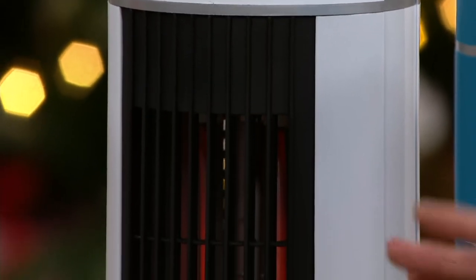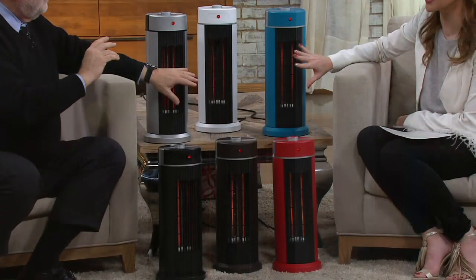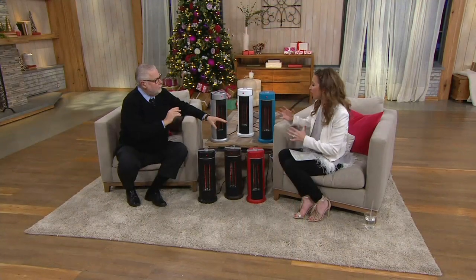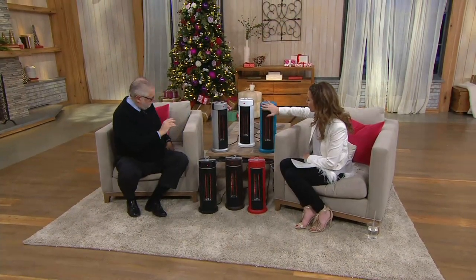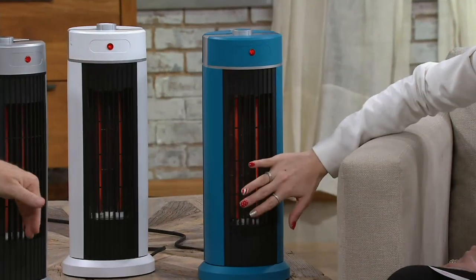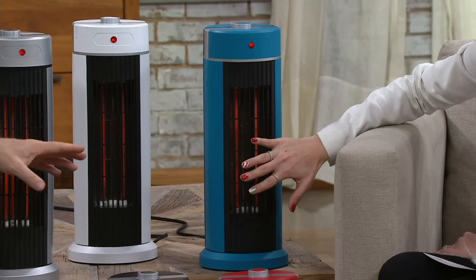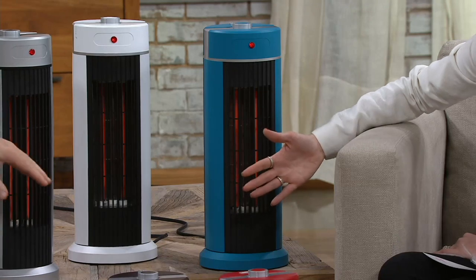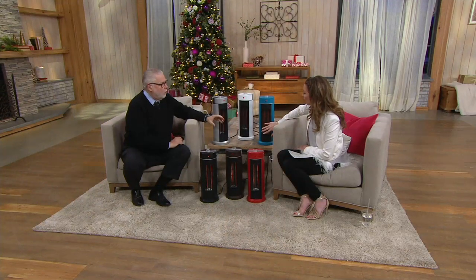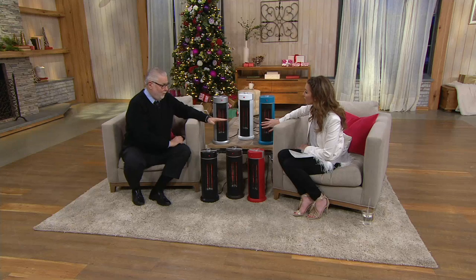It's a very comforting heat — not too pushy. Sometimes heaters feel so concentrated, but I love how this has a smooth operation to it. It's also quiet. This is the one I have in my office on the ninth floor of a commercial building — the top floor, which gets really cold. Until it kicks on and warms the space up, it's quite nippy, but this makes it so comfortable to work there. We have these all over our offices.